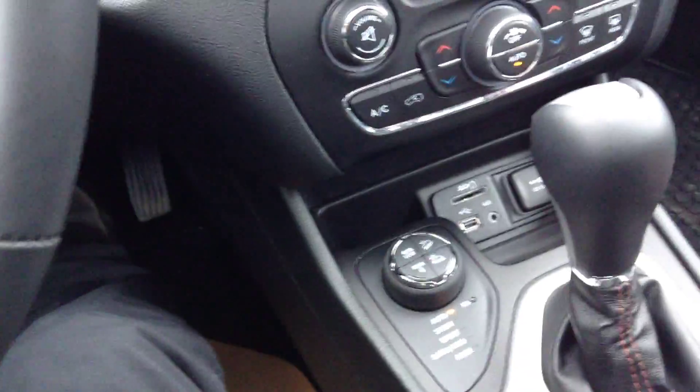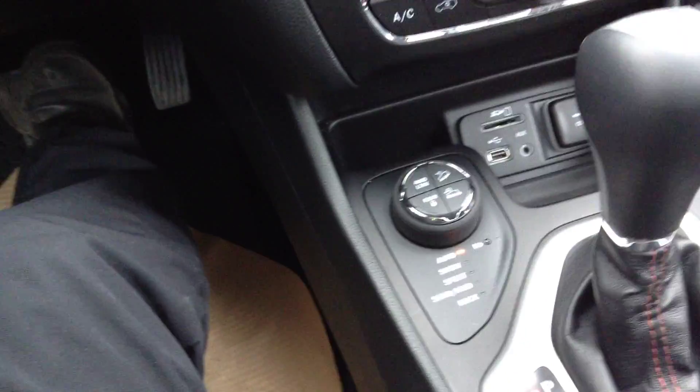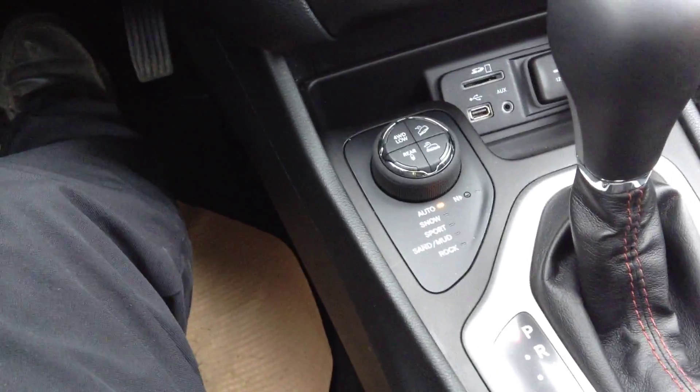And right here we've got our 4x4 options — always nice to have. We have a terrain 4x4 as well. So you have your automatic 4x4, 4x4 for snow, your sport mode 4x4, and your sand and mud and rock. You're covered in any condition.